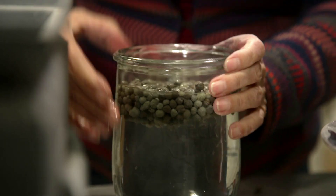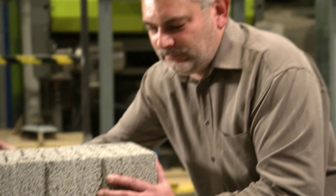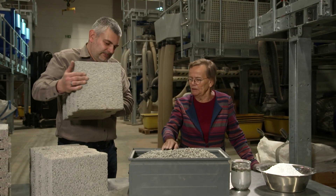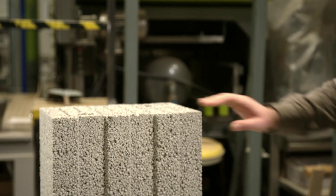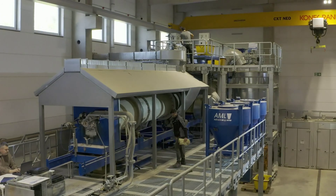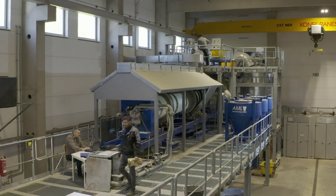Lightweight concrete blocks can be made from the gray beads, among other things. These bricks have a relatively high strength combined with low weight and a high thermal insulation value. Previously, such a building material was made from natural expanded clay. We can replace this with our granules, helping to save the environment by replacing natural resources. If this new technology from Weimar were to be used throughout Germany, up to 20% of the gypsum needed here could be recovered from construction waste.